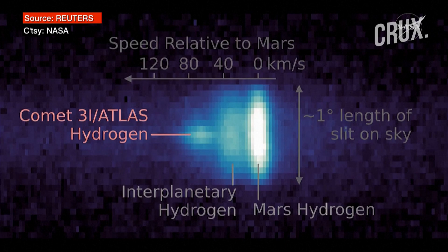You're seeing emission from hydrogen gas in the atmosphere of Mars. In the middle, there's a fainter band indicating hydrogen gas in interplanetary space, and on the left, that blob is the signature of hydrogen gas coming from Comet 3i Atlas.